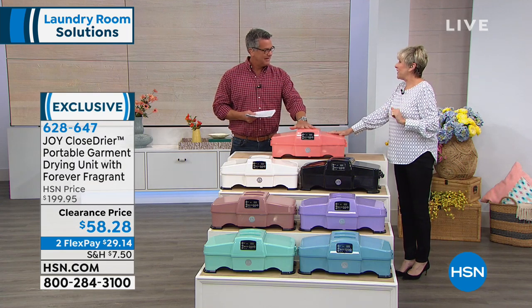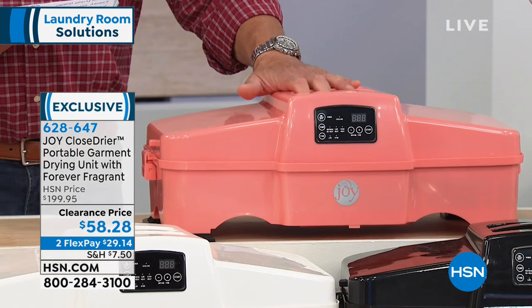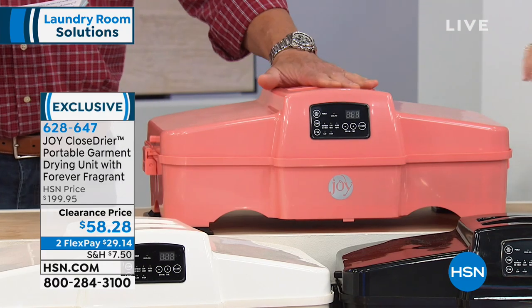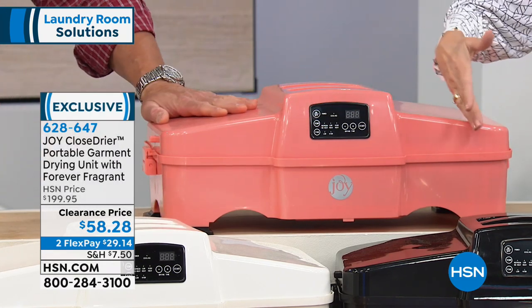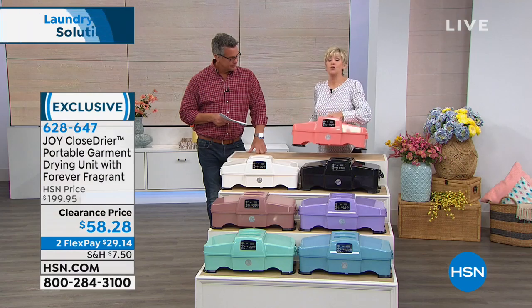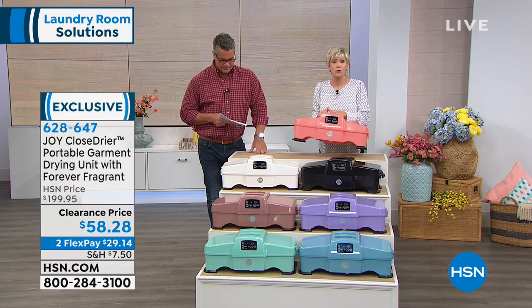This is the same thing — we didn't move to another studio. This is your clothes dryer. When it's closed, it's about two feet long, about eight inches high, and 12 inches deep, and it weighs 10 pounds. So you're going to be able to take this anywhere you go.